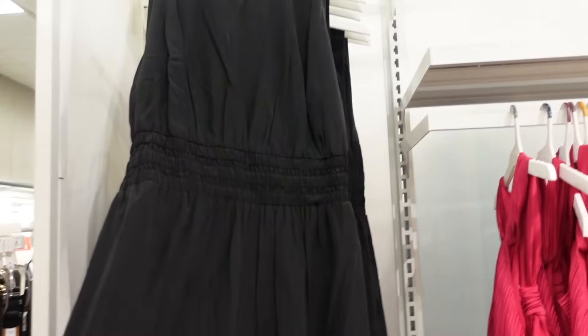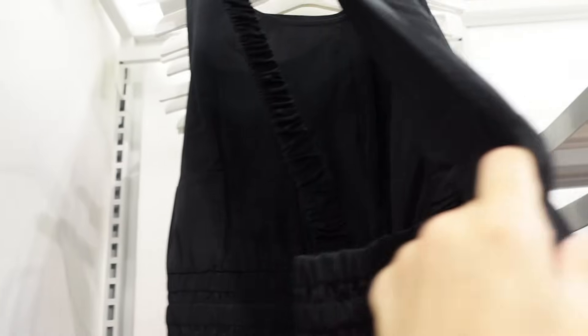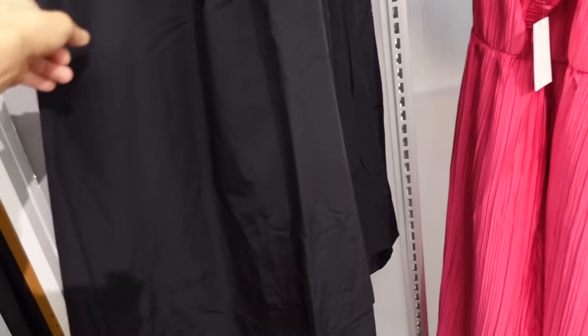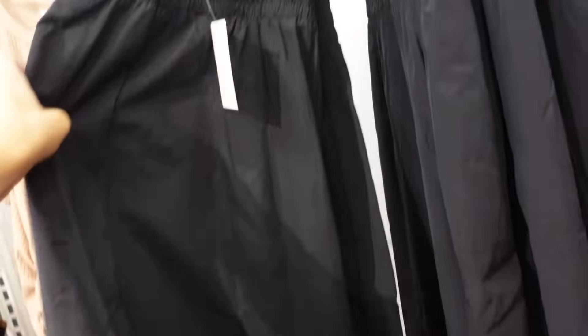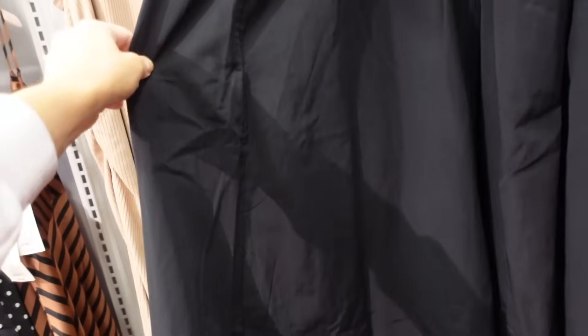Also new from A New Day are these high neck dresses. It's more of like a windbreaker, kind of a satiny material. It has that higher neckline, elastic through the waist, it's a flowy skirt, and then it has that little elastic with the crisscross that's open in the back. They are $35.